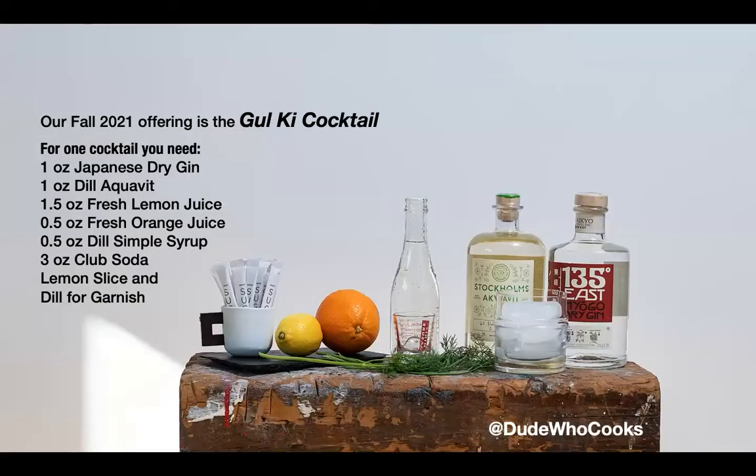Our fall 2021 offering is the Jewel Key Cocktail, which loosely translated means yellow yellow. For one cocktail, you'll need one ounce Japanese dry gin, one ounce dill aquavit, one and a half ounces fresh lemon juice, half an ounce fresh orange juice, half an ounce dill simple syrup, three ounces of club soda, and lemon slice.